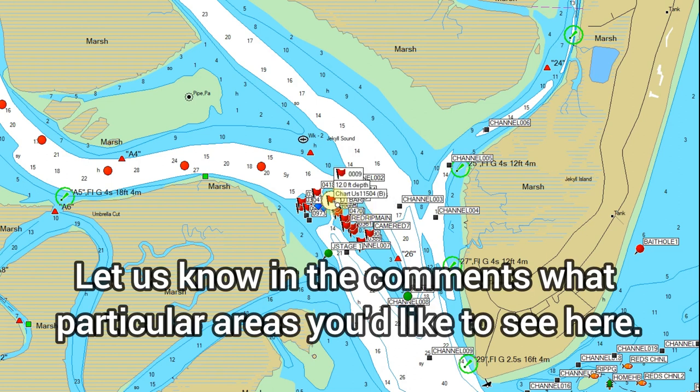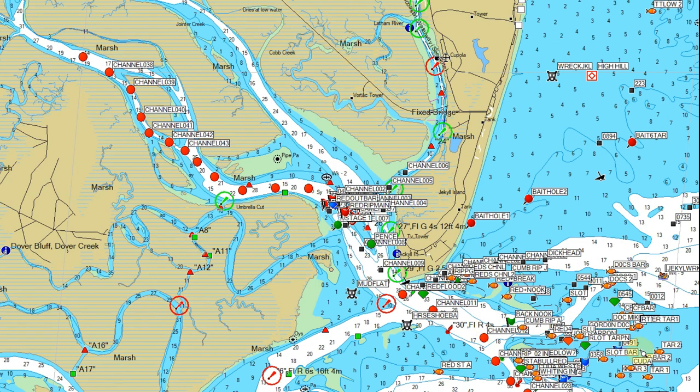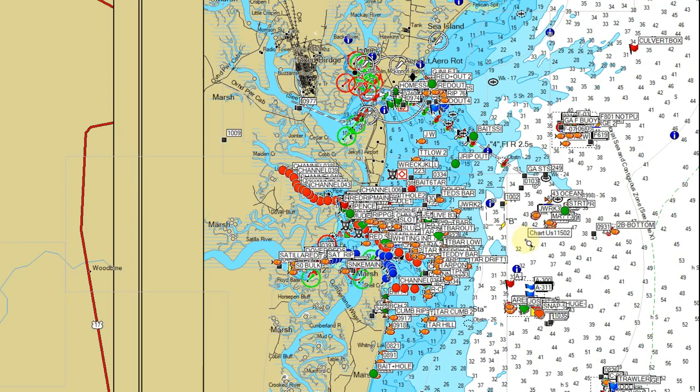In part two of this I'm going to move a little further south and show you guys some more stuff — St. Augustine and all the way to the cape. Let me know in the comments what channels, areas, islands, or inlets you'd want me to cover. You guys have a good one, hope you got something out of it — be safe, fish on.